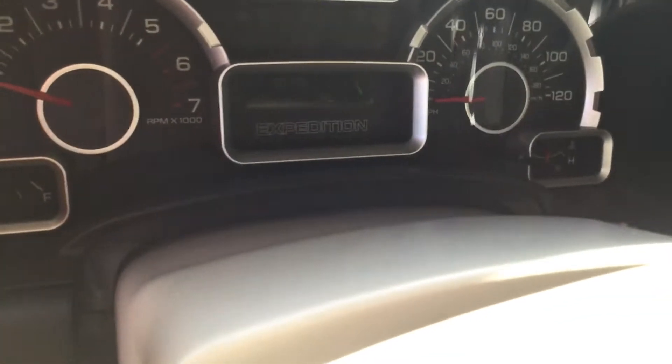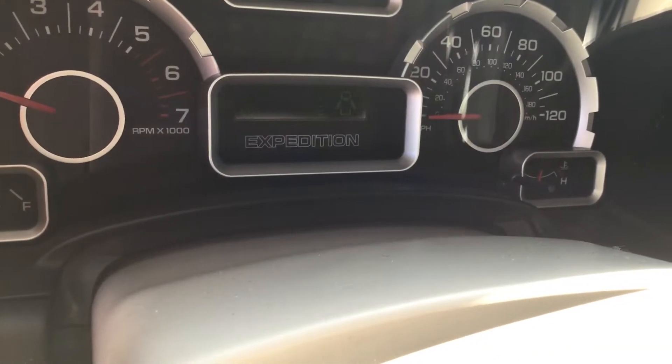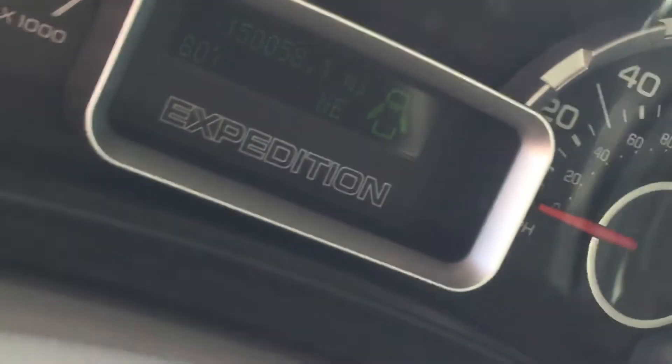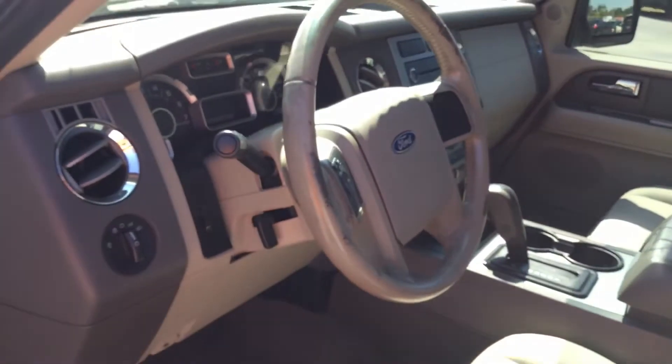There are the miles — a little hard to see with the sun, but it's got 150,058 miles. The AC is blowing ice cold.